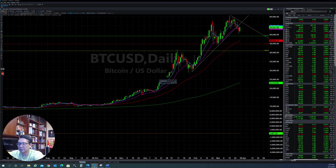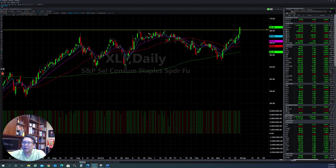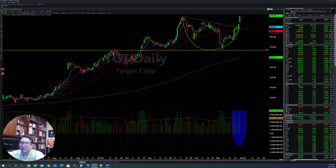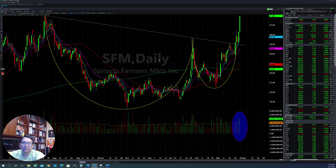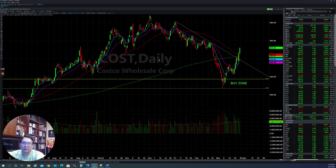First, let's take a look at sectors like consumer staples. They were able to get out of resistance and continue to the upside level. A lot of stocks in this sector that I've been showing you for the last couple of weeks are continuing to push up — like Target, which built a big base, broke out, and continued to the upside. SFM also built a big base and got out. Costco also broke out and went higher.